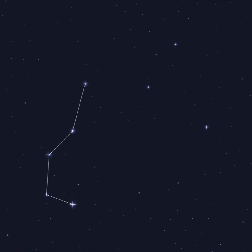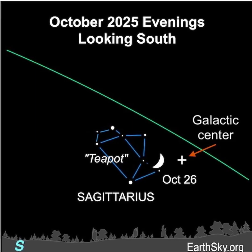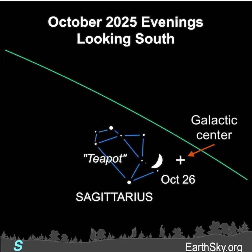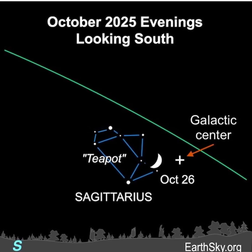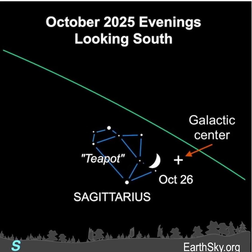When the moon is not glowing brightly within it, it really does resemble an earthly teapot. So why look toward the teapot when the moon is washing out its stars? Because when we look toward the moon when it's near the spout of the teapot, as it is on October 26th, we're looking in the direction of the center of the Milky Way galaxy.